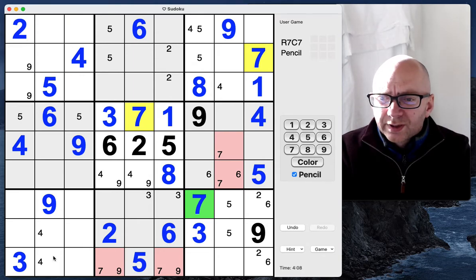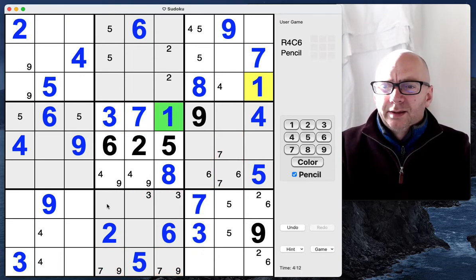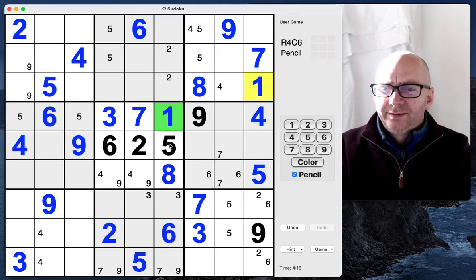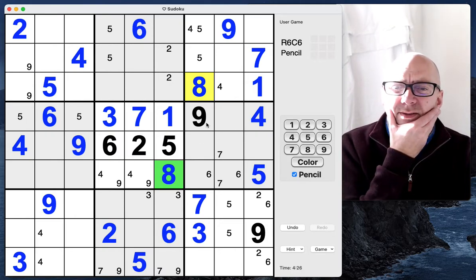One, one, one. Two, three, fours — no idea. Fives — we've already got those. Six, seven — we've already just marked those. Eight, eight, eight, eight. Let's just crack on.